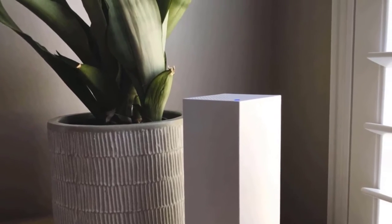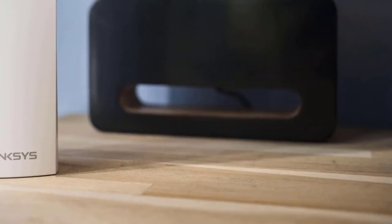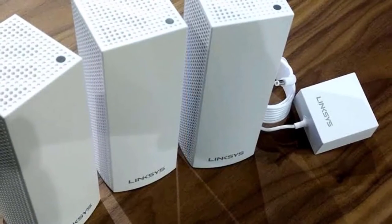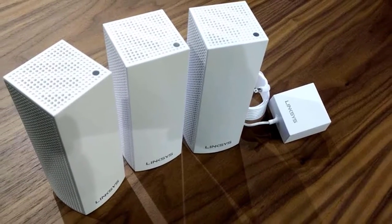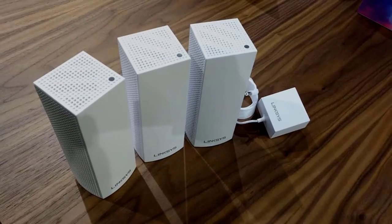Furthermore, the initial setup of the system is extremely easy, and the Linksys smartphone app is very easy to use and takes you through the whole process. The whole setup can take about 15 minutes and it'll automatically install firmware updates. The Linksys Velop provides astounding speeds — thanks to its tri-band dual-stream settings with MU-MIMO support, you don't have to worry about speed or connection quality. It's one of the best, without a doubt.